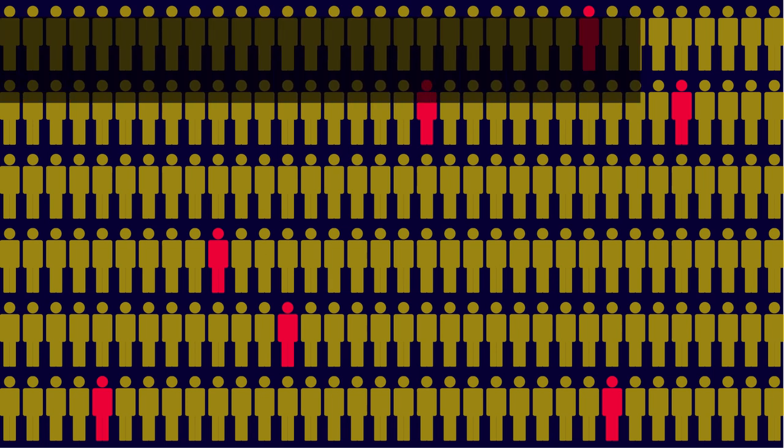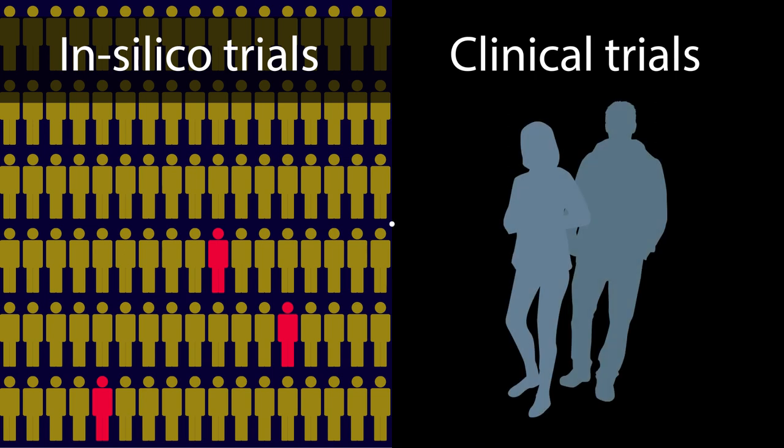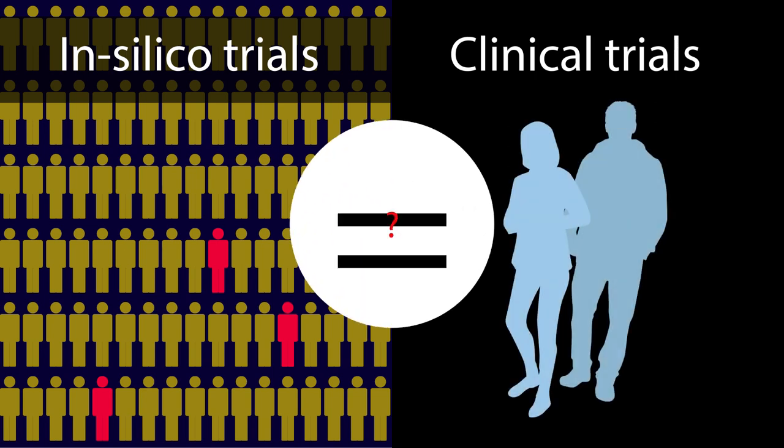However, because in silico trials are a new approach, the question of whether they can genuinely first replicate and then expand on conventional trial results remains.